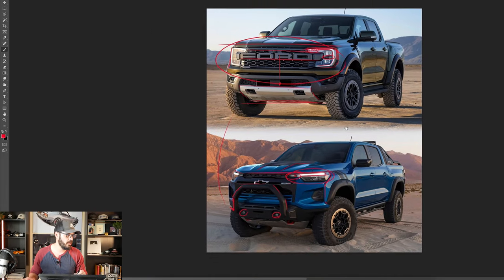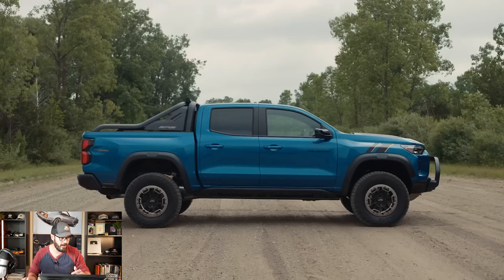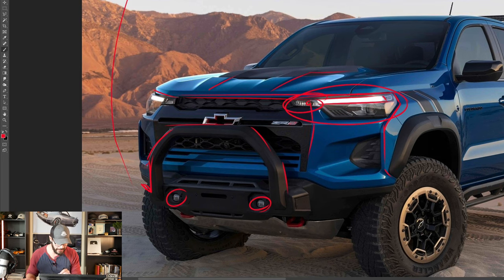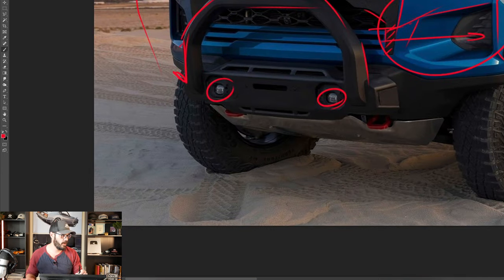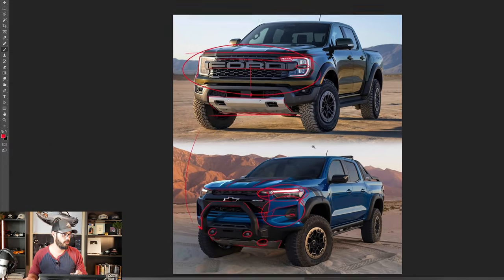The ZR2 overall feels maybe a little more messy, a little more transformer-like in the front end — which is not a bad thing for this type of truck. I kind of like this black graphic in the middle, though I'm not sure about this piece that sticks down into the body. We have a nice intake here, which I believe is functional. Further down you can see the red tow hooks and the aluminum skid plate — compared to the steel one on the Raptor, which is obviously a benefit for the Raptor.